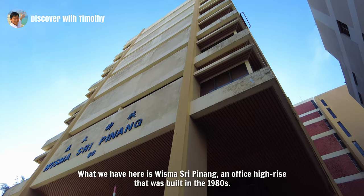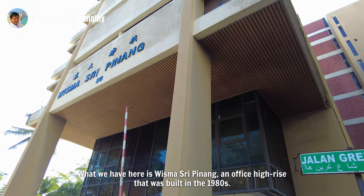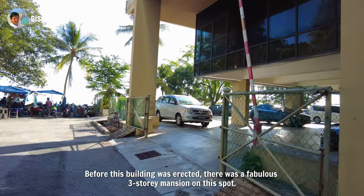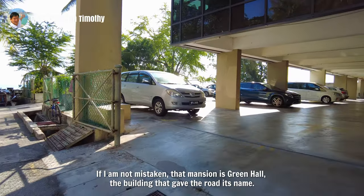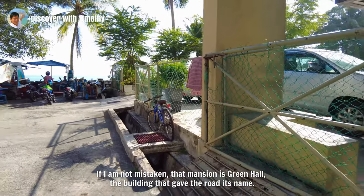What we have here is Bismarck Sripinang, an office high rise that was built in the 1980s. Before this building was erected, there was a fabulous three-story mansion on this spot. If I'm not mistaken, that mansion is Green Hall — the building that gave the road its name.